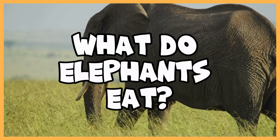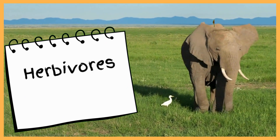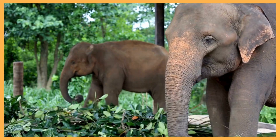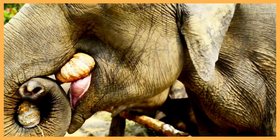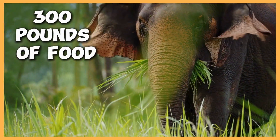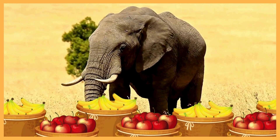What do elephants eat? Elephants are herbivores, which means they eat plants. They munch on grass, fruits, leaves, and even tree bark. Did you know that an elephant can eat up to 300 pounds of food in one day? That's like eating hundreds of apples and bananas every day!